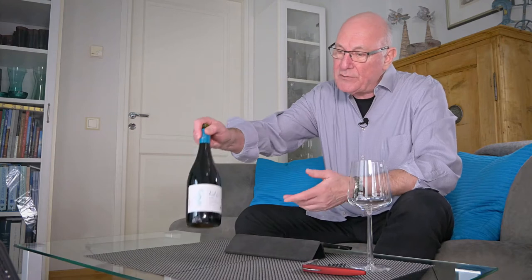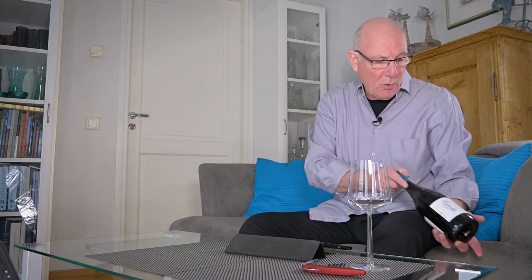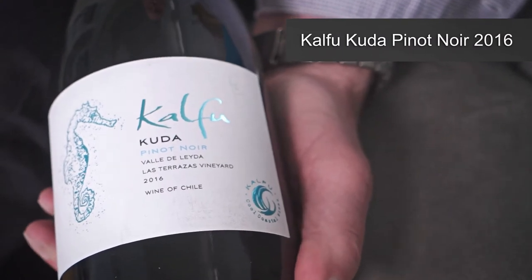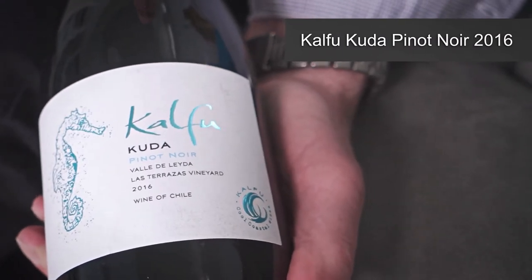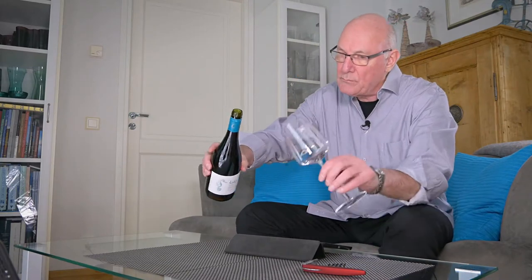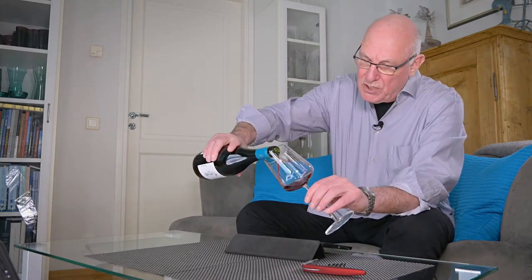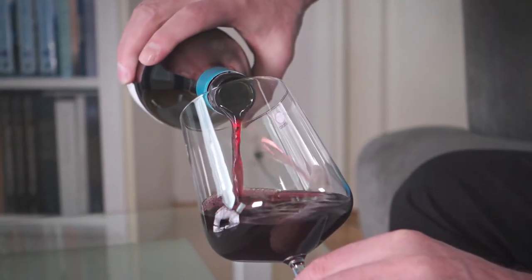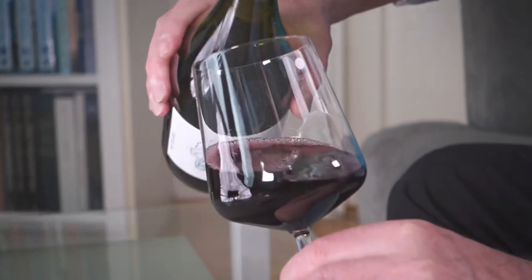My wine of the week is none other than this one here. It's a Calfu Cuda Pinot Noir and the vintage is 2016. This is a young Pinot Noir from Chile and it comes in for under €14 a bottle where I am.